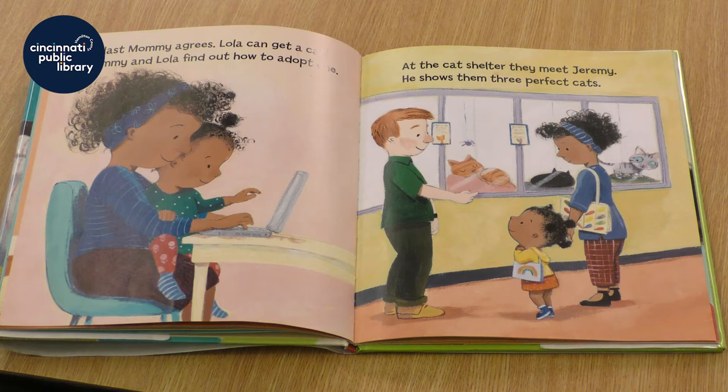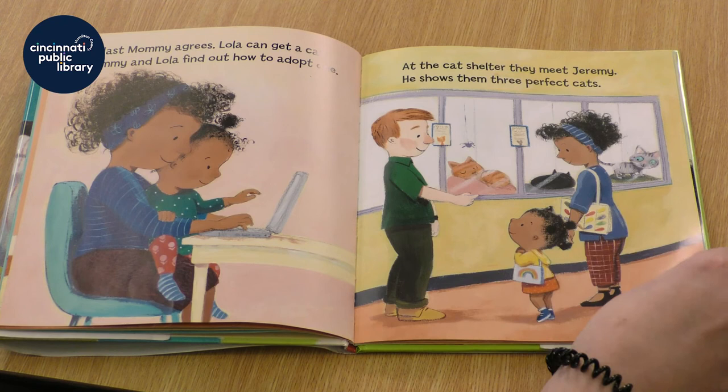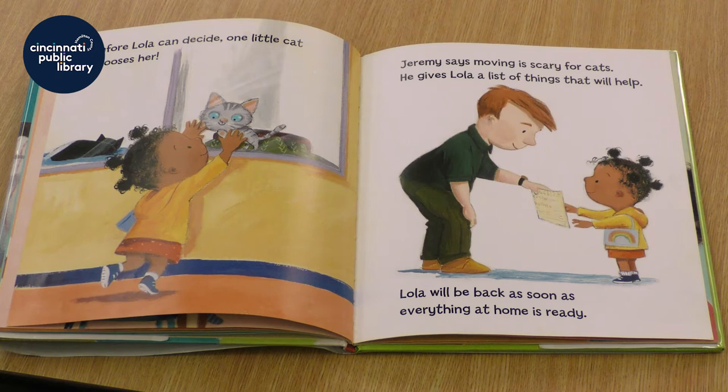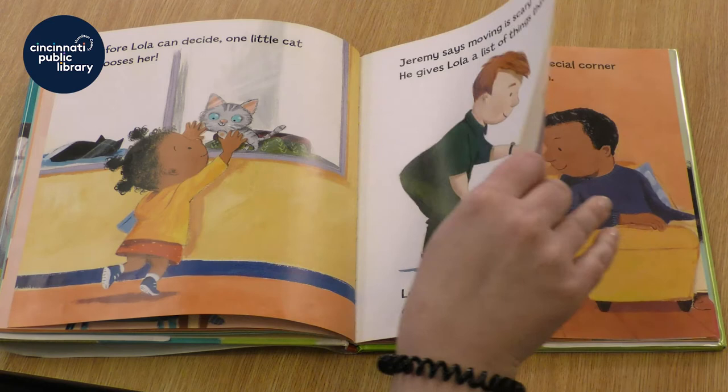Mommy and Lola find out how to adopt one. At the cat shelter, they meet Jeremy. He shows them three perfect cats. Before Lola can decide, one little cat chooses her. Jeremy says moving is scary for cats. He gives Lola a list of things that will help. Lola will be back as soon as everything at home is ready.